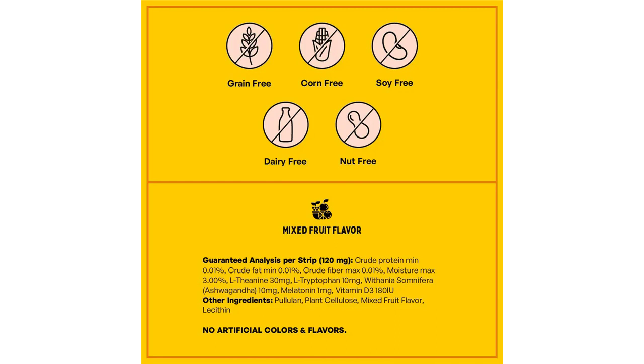Serving recommendation: for small dog breeds or cats, one strip once a day; for medium and large dog breeds, two strips per day.